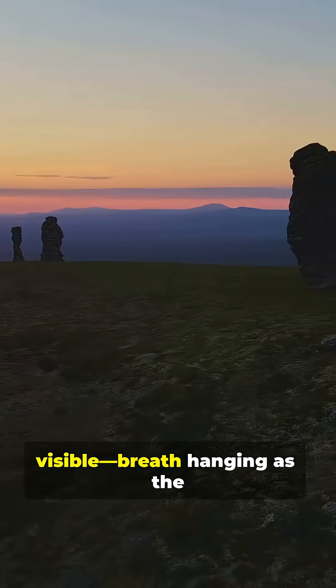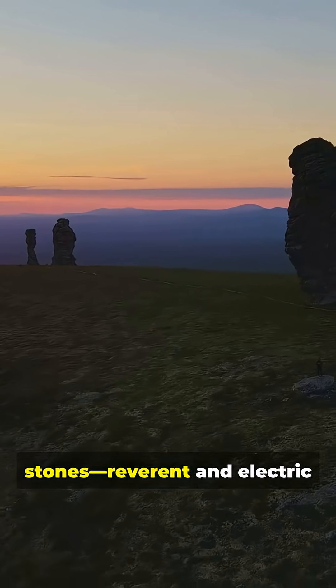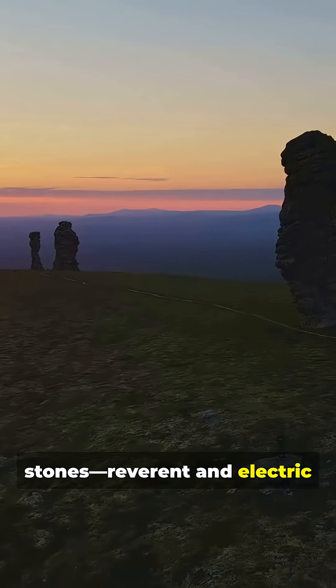Imagine a modern solstice crowd, cold air visible, breath hanging as the sun peeks between the stones — reverent and electric to this day.